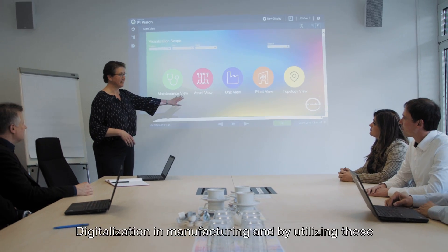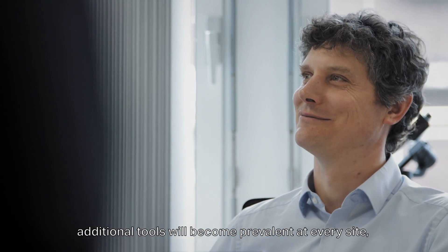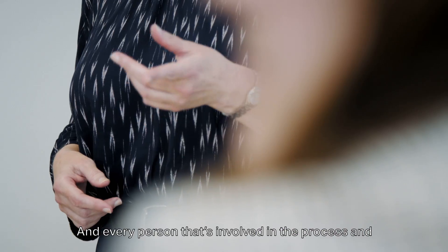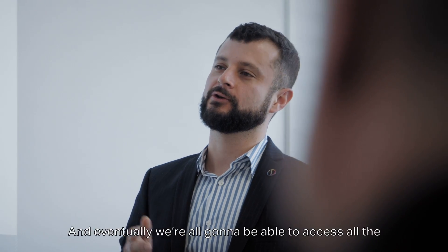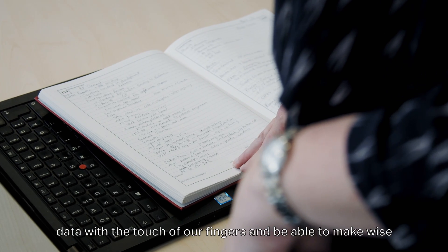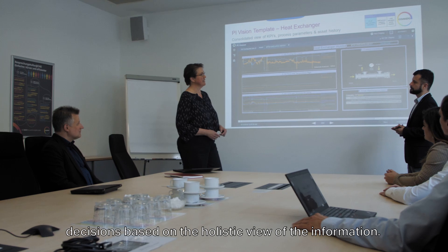Digitalization in manufacturing and by utilizing these additional tools will become prevalent at every site, every location, and every person involved in process and operations will be deeply engaged. Eventually we're all going to be able to access all the data with a touch of our fingers and be able to make wise decisions based on the holistic view of the information.